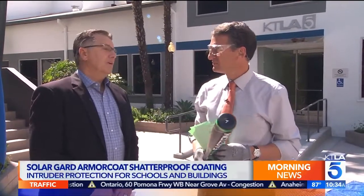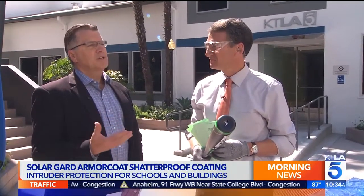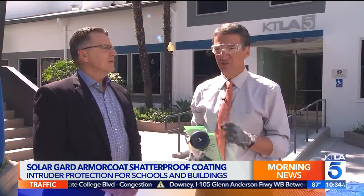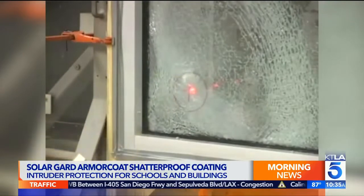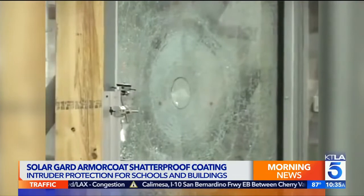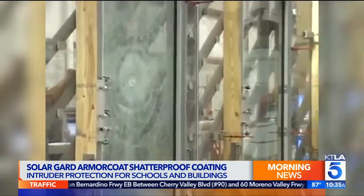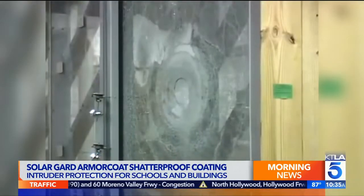Tell me about Armor Coat. Solar Guard is very excited to be here, and I'm humbled to be part of an initiative where we're actually protecting children and teachers in schools and classrooms. This is used in areas where there are hurricanes to protect against flying debris. We actually have to pass certain test rates — what's called the large and small missile test — which involves a two-by-four that will impact the glass but cannot penetrate it.